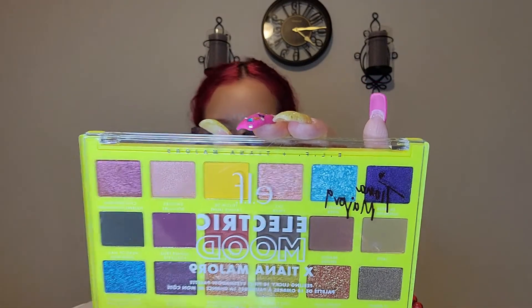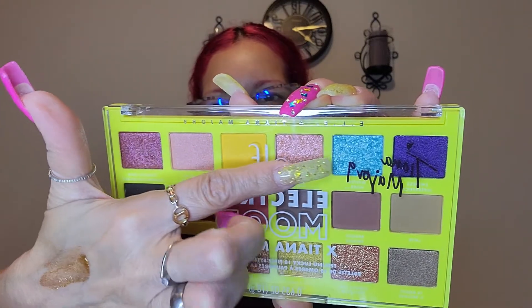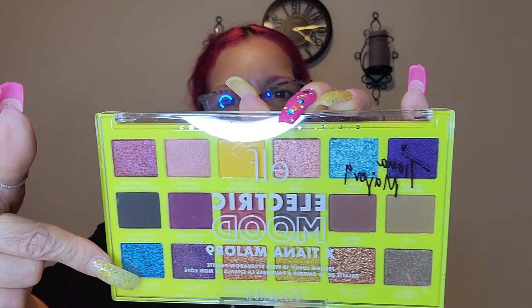Then I picked up the elf x Tiana Major palette — this is the Electric Mood palette from that line. Let me see how you guys perform and work. I do like this deeper shade right here; it's not really dark burgundy but look at this for the lids — how stunning is that. I know I have a similar palette, but every palette deserves its own praise.